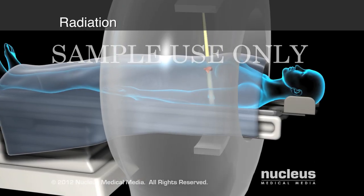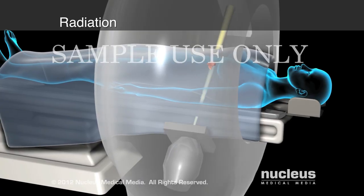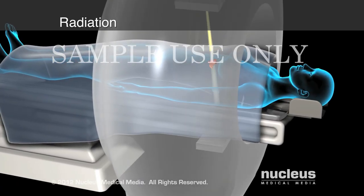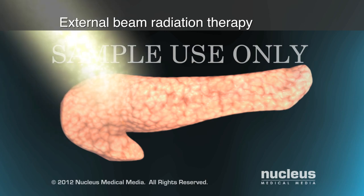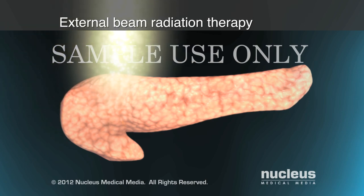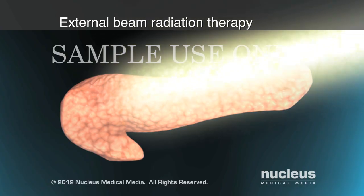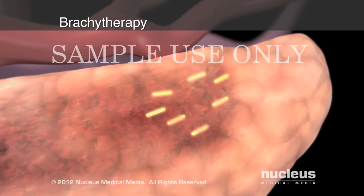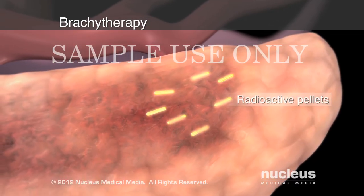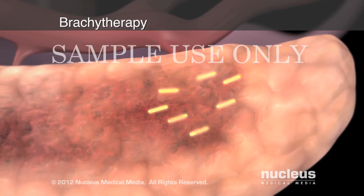Radiation, or radiotherapy, uses high-energy rays to kill cancer cells in the treated area only. If the radiation originates from a machine outside your body, the treatment is called external beam radiation therapy. Radiation therapy placed inside your body in the form of radioactive pellets is called brachytherapy, or internal radiation therapy.